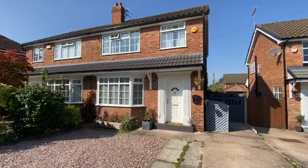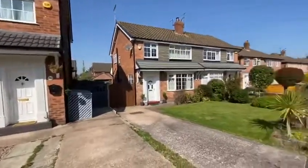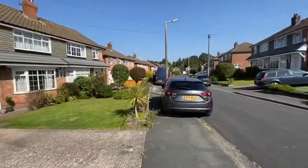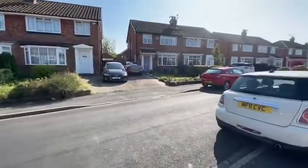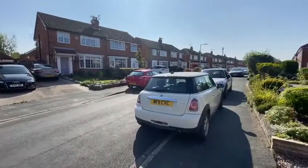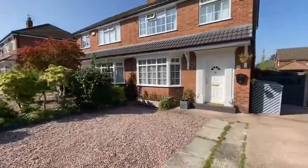This is 21 Cranbourne Avenue on the market with Moseley, Jarman and Bramall — a three-bedroom semi-detached family home situated in a fantastic residential location in Cheadle Hulme, within walking distance of the shops and Cheadle Hulme train station.